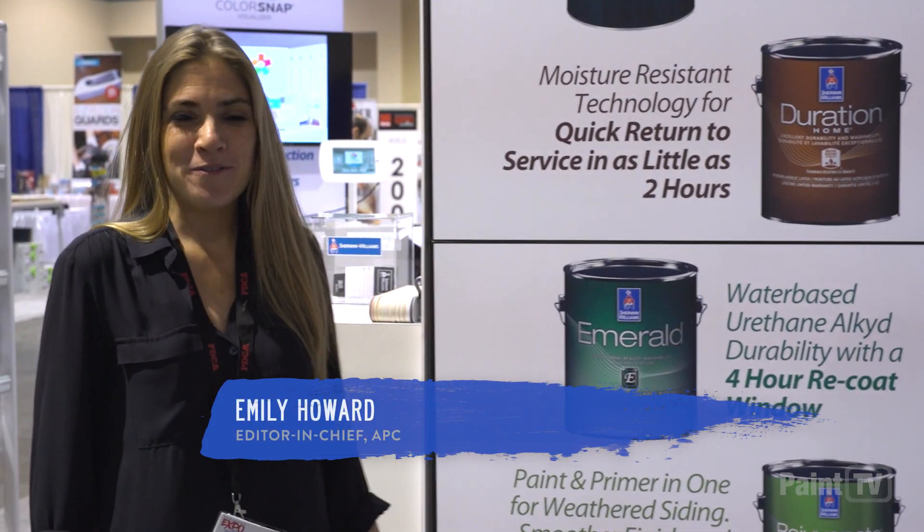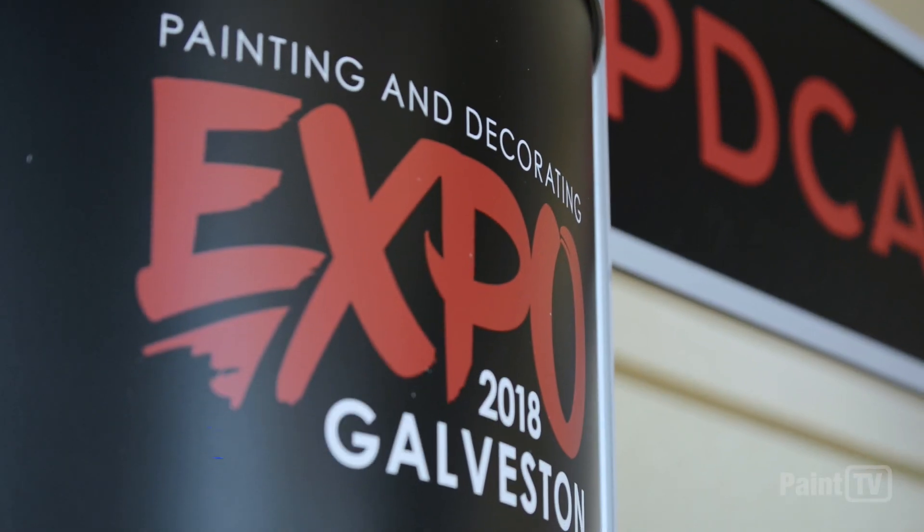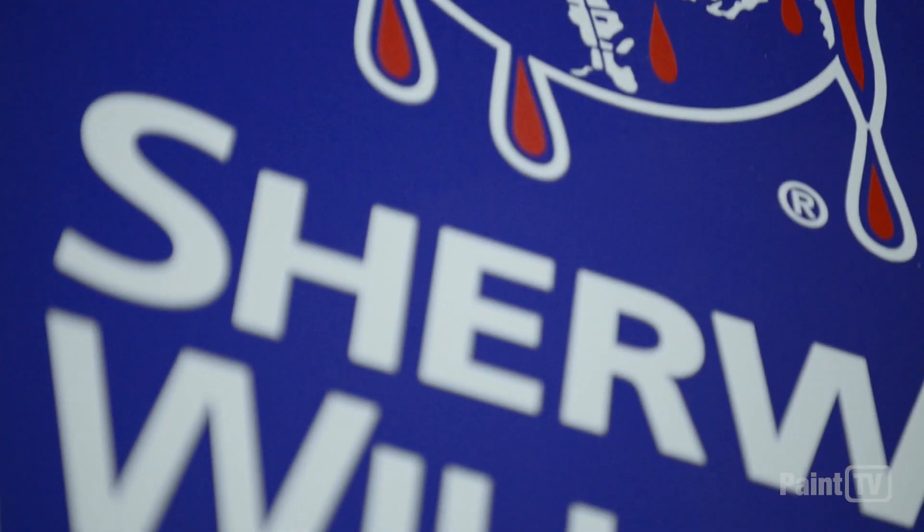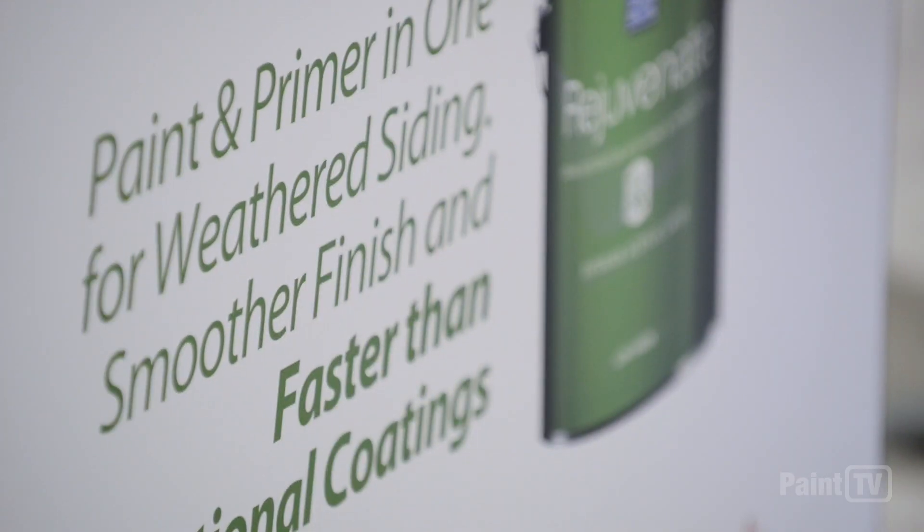I'm Emily Howard, Editor-in-Chief of APC. We are out here in Galveston, Texas at the PDCA Expo. We're hanging out at the Sherwin-Williams booth and I've got Archie Bartel who is showing us a few of the things that you might need to know about for 2018.